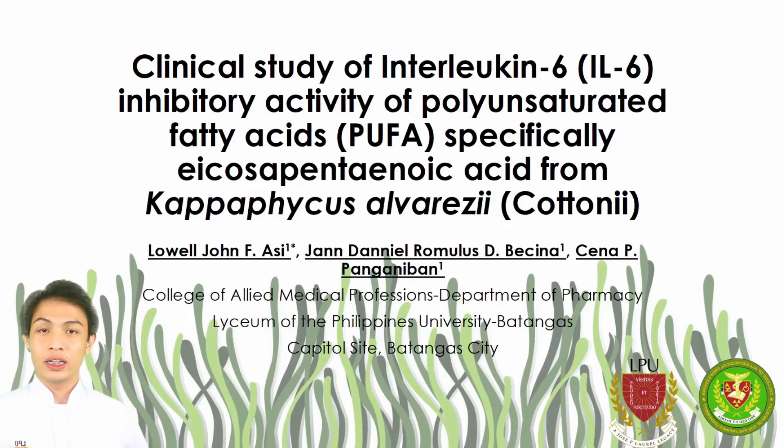Good day! We are students from the Pharmacy Department and we are here to discuss our paper entitled 'Clinical Study of Interleukin-6 Inhibitory Activity of Polyunsaturated Fatty Acids, specifically Eicosapentaenoic Acid from Cappaphycus alvaresii,' also known as Cottonii.